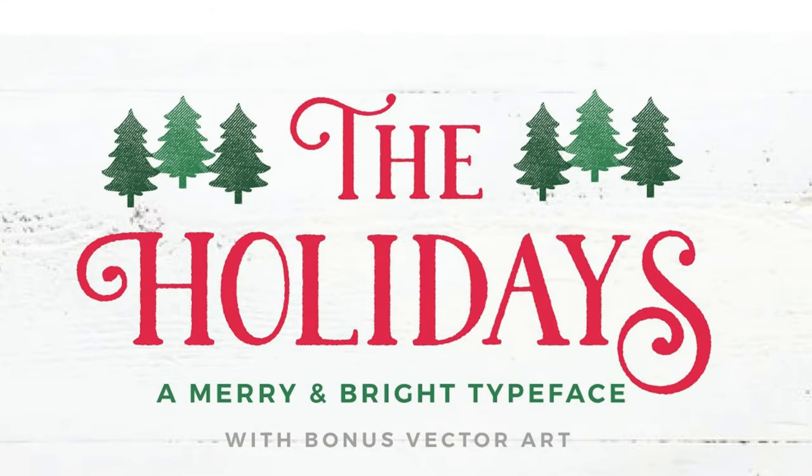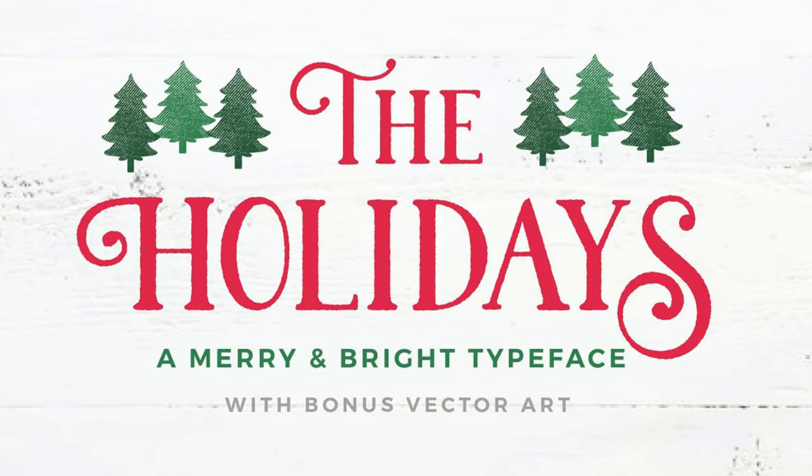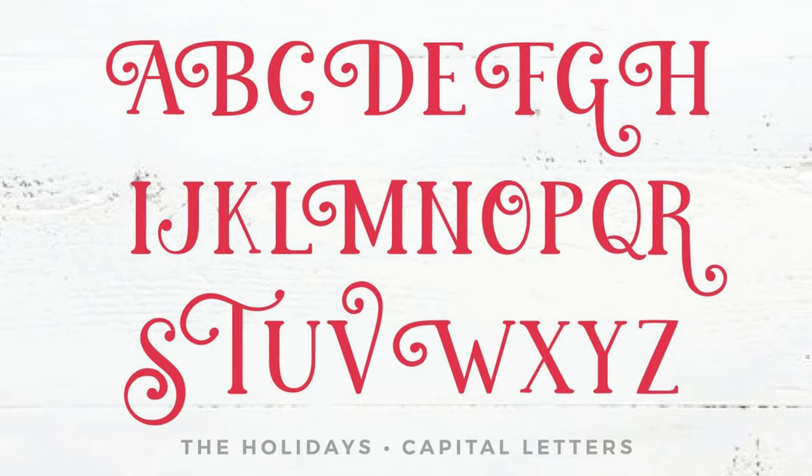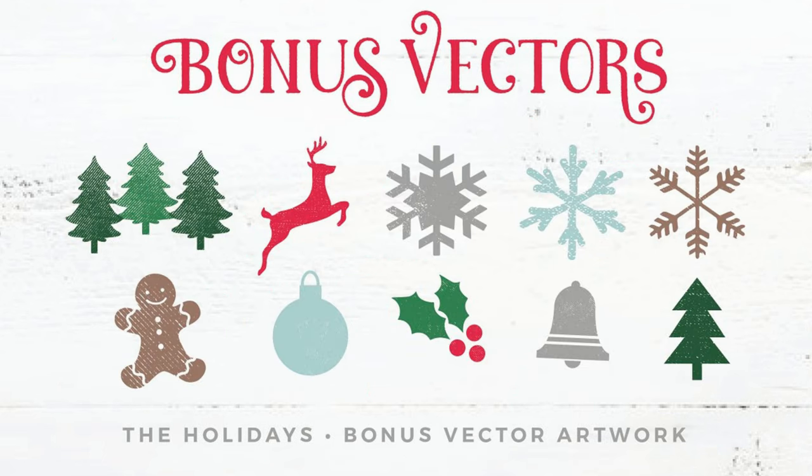7. The Holidays. Simple, rustic, yet sweet — get ready to get cozy in this hand-painted typeface about sleigh rides, hot cocoa, and snowflakes. Aside from a fancy font, you'll also receive a nifty set of bonus vectors.